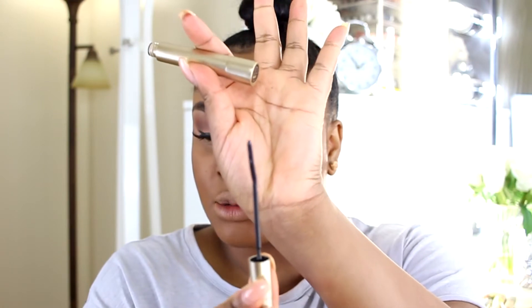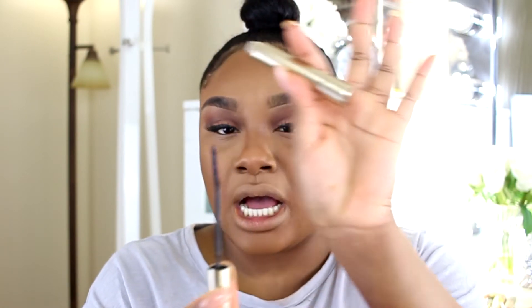Now that my lashes are on, I'm going to do my bottom lashes. I wanted to try the L'Oreal Telescopic mascara, specifically for bottom lashes because it has a really small, skinny wand. I really do like this mascara for bottom lashes — it lengthens them and makes them beautiful and kind of spider-like, which complements my falsies really nicely.